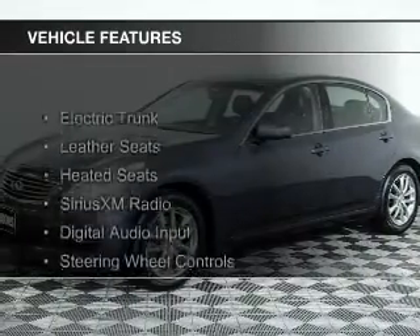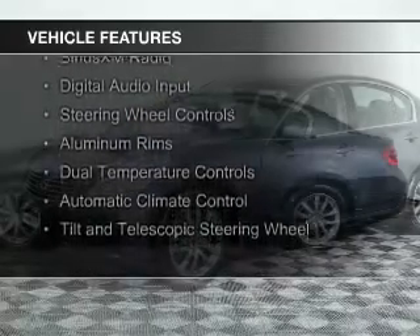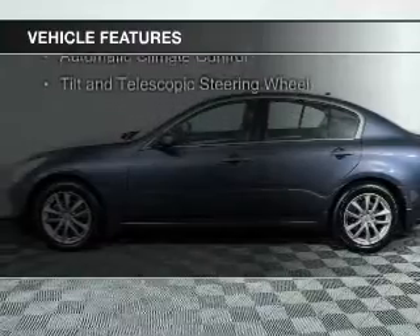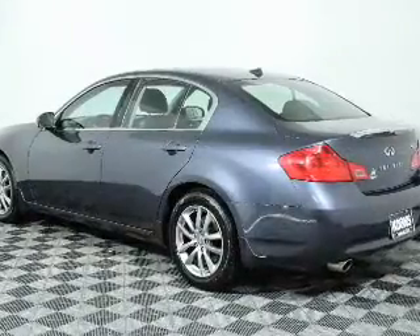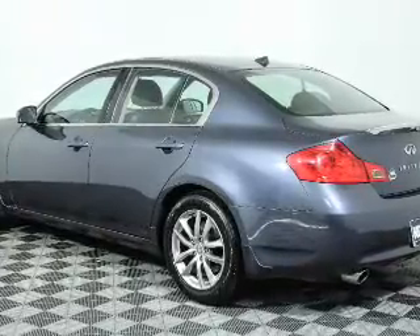The features include electric trunk, leather seats, heated seats, Sirius XM satellite radio, digital audio input, steering wheel controls, aluminum rims, dual temperature controls, automatic climate control, and a tilt and telescopic steering wheel.